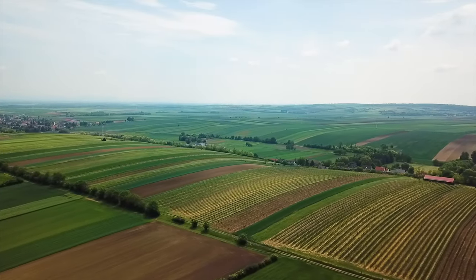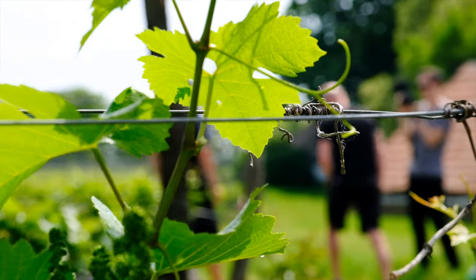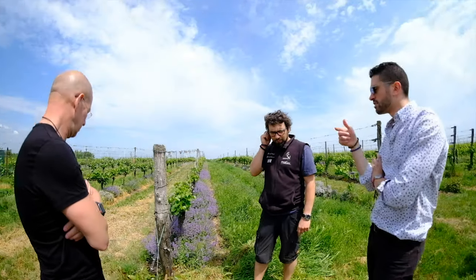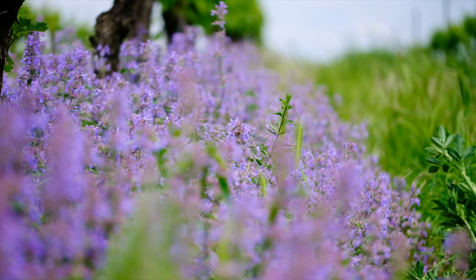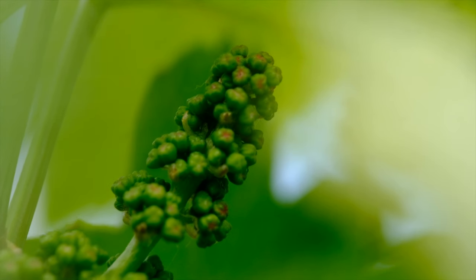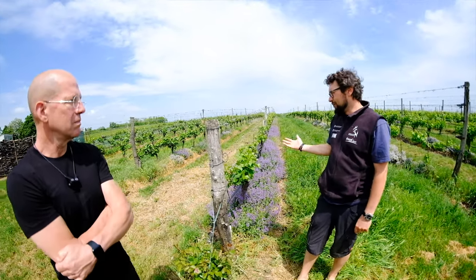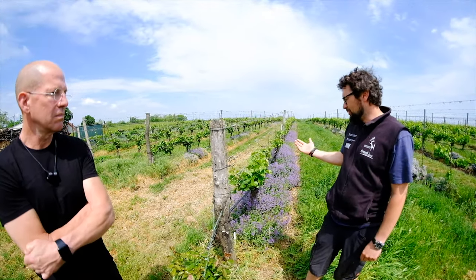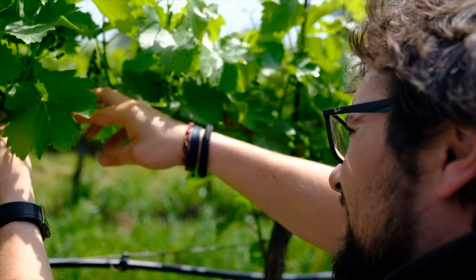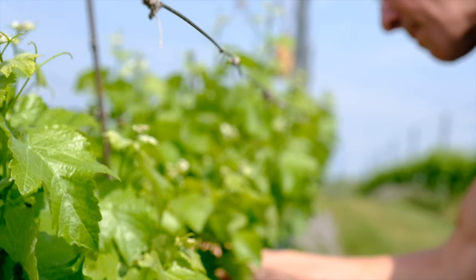How old are these vines? These vines are 100 years old. Wow, really? Yes. For a normal winemaker, everyone says cut this vineyard and plant it new. But this is really a good vineyard, good vines, old vines, so I will never cut it because it's perfect for me.